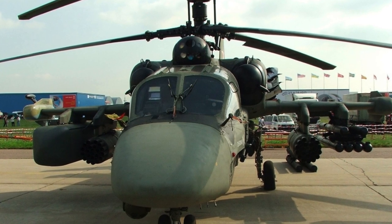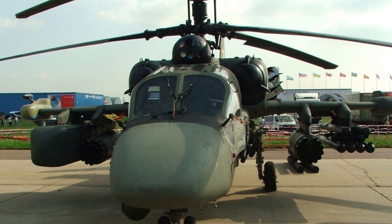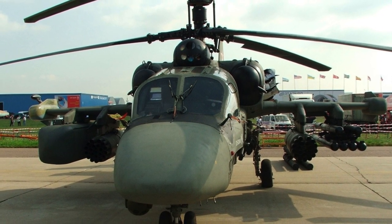Ka-52 Alligator, NATO codification HOKUM-B, is a new generation Russian combat attack helicopter.